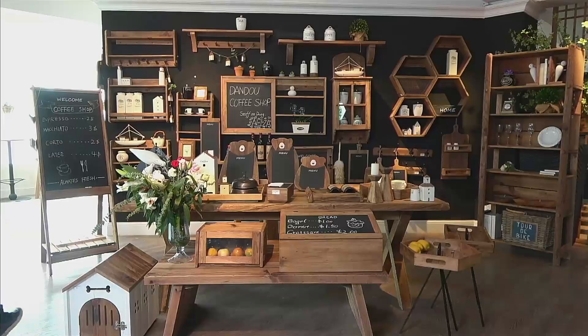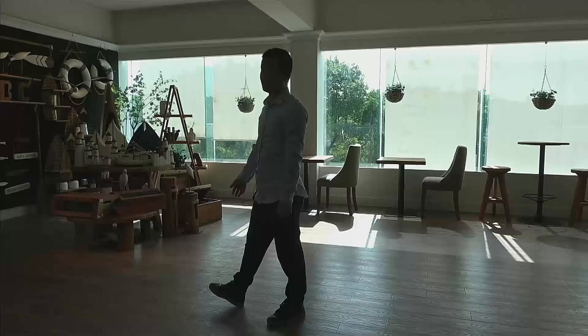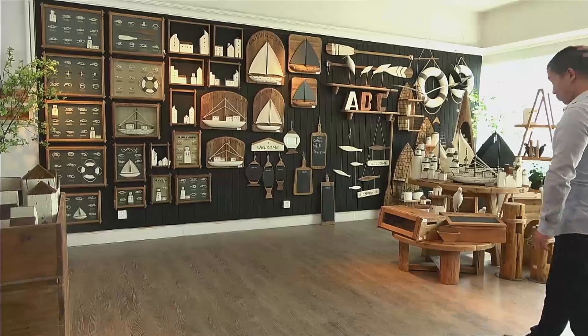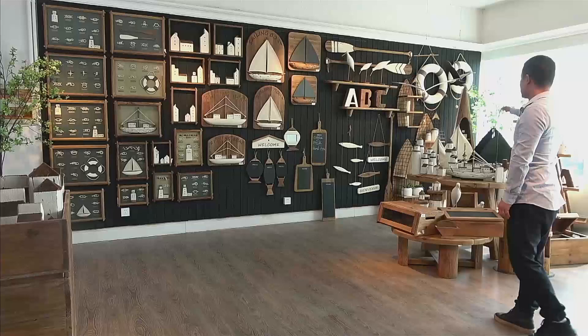And in this part, you can see a variety of styles and different shapes. You can see triangle shape, rectangle shape, the circle, and oval shape. The wall decorations include the bird, the sea bird, the boats, and the shelf.